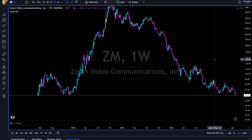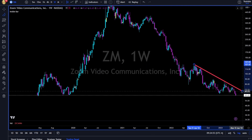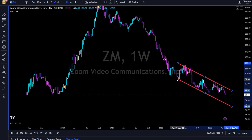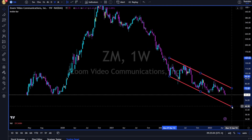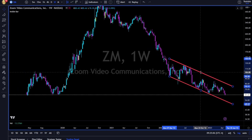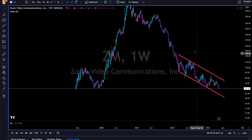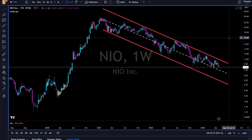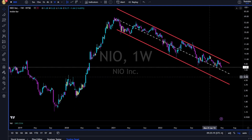ZM — Zoom — the ticker is ZM. Downtrend until proven otherwise. Any way you draw it, you have a downtrend. Downtrend for Zoom until proven otherwise.